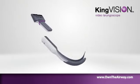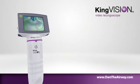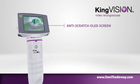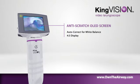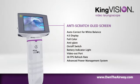The King Vision disposable blade connects easily to the display. The OLED screen showcases the latest digital technology. The reusable display offers autocorrect for white balance with a 4:3 aspect ratio. Features include full color, anti-glare, on-off switch, battery indicator light, video out port, 30 frame per second refresh rate, and advanced power management system.